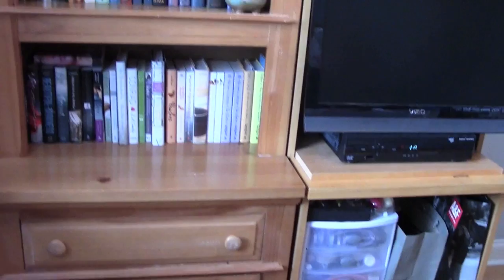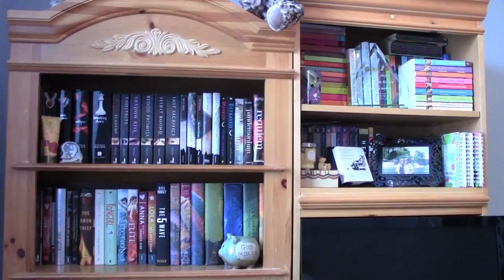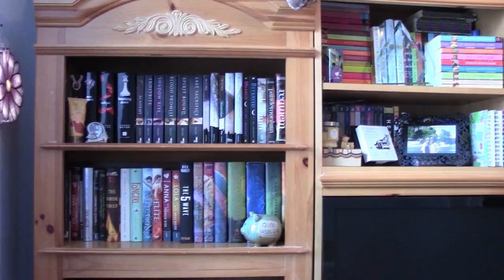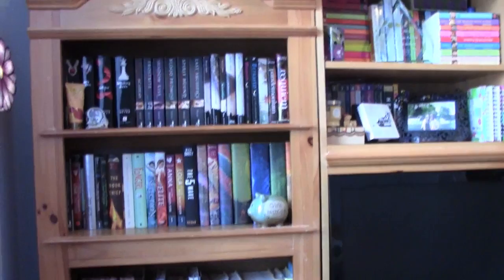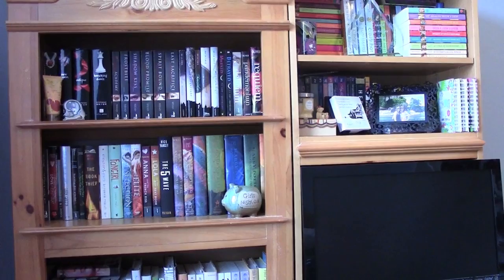Okay guys, so that is an overview of my bookshelf and everything on it. I hope you guys enjoyed this and thank you so much for watching. I'm hoping to get a new bookshelf soon, and as the year goes on and I acquire some new books, I'm sure I will do an updated tour. Be sure to let me know below if you'd like to see another one in the future. Thanks so much for watching — I hope you guys have a great day and I'll talk to you in my next video, bye guys!